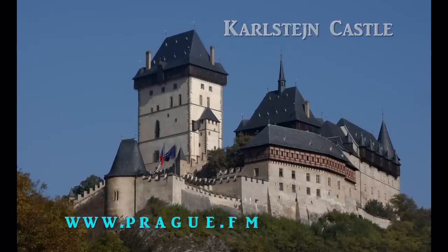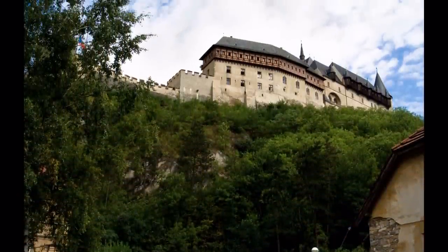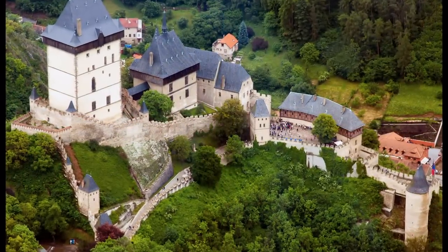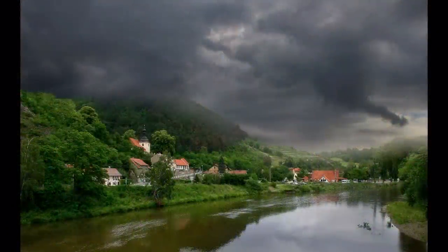Karelstein Castle. If you love castles, then Karelstein is where you should be going. Situated approximately 30 kilometers southwest of Prague, Karelstein is the most famous Czech medieval castle. With an average of 300,000 visitors a year, it is the prime choice for visitors to Prague when they think about where to go for a day trip.